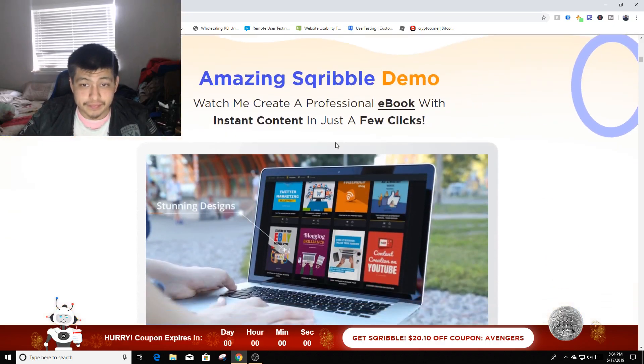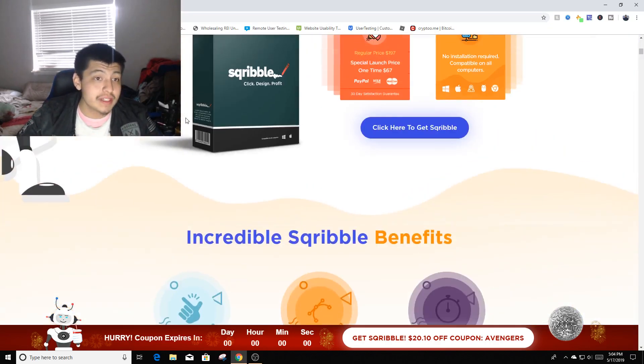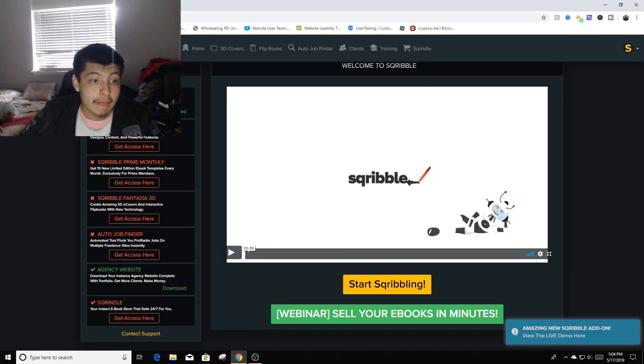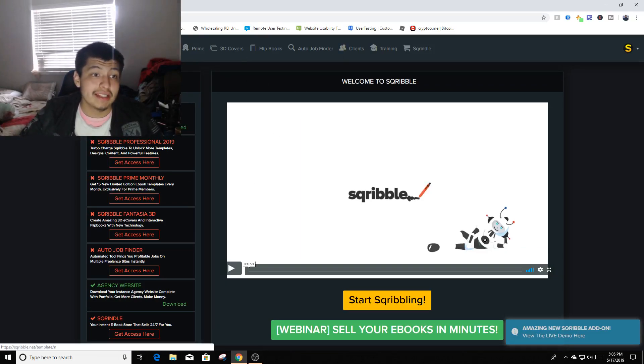I did not purchase the full version, I only wanted to try it out, so you can see what's locked. It has an auto job finder which I've seen other people use — it gives you jobs right off the bat so you can start making money as soon as you purchase. Prime membership gets you 15 new limited edition ebook templates every month. You can sell 24/7 from a website, and it gives you all the rights to the books.